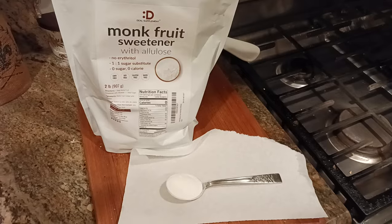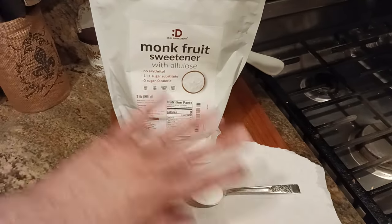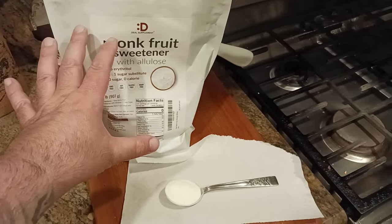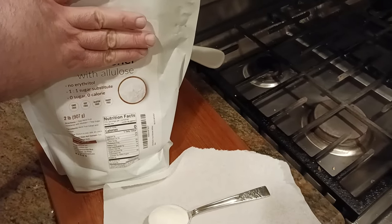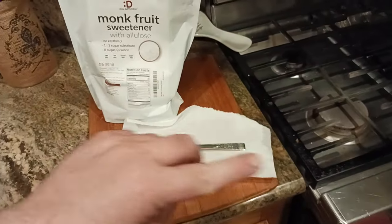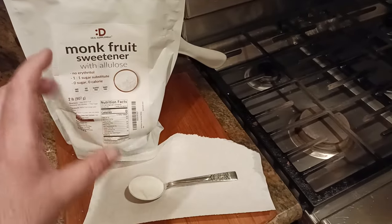For me personally, if I had to choose between sugar and using this just for general health purposes, for sweetening purposes, I'd rather use this. And if this might be too pricey for you, you can always just go with straight allulose without the monk fruit. I did put some links down below in the description.